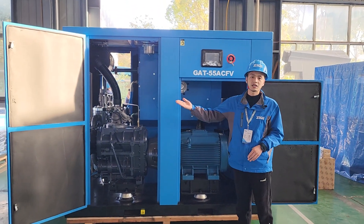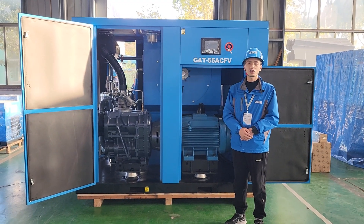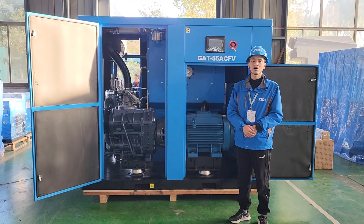If you are interested in this air compressor machine, please feel free to contact us. I will go through any questions with you. Goodbye for today.